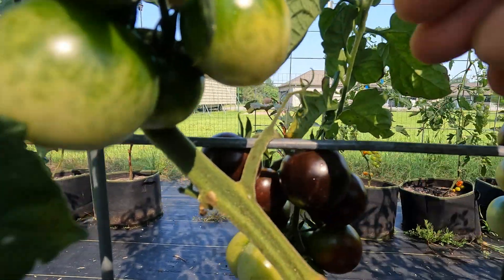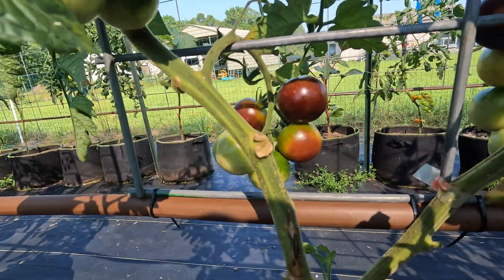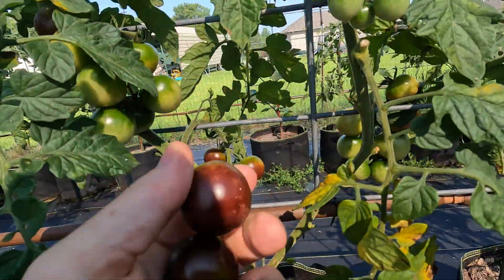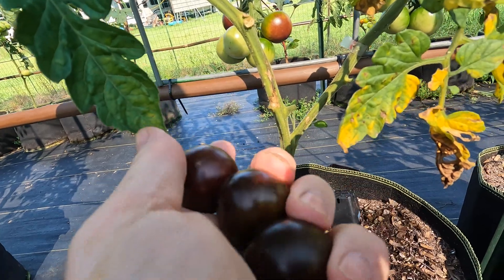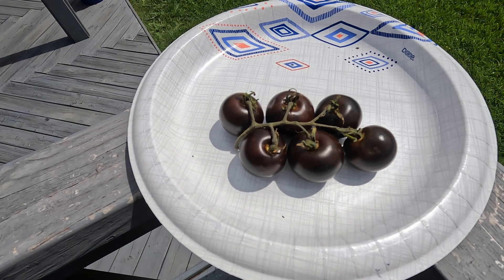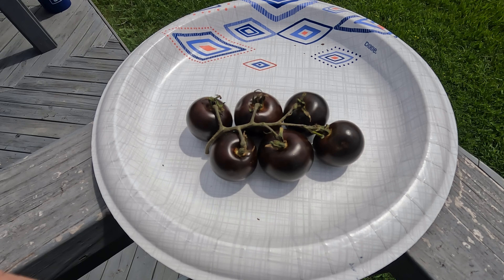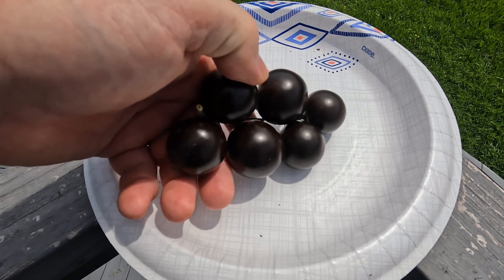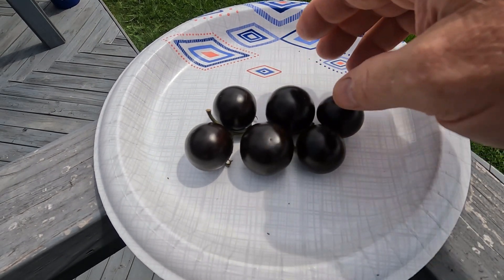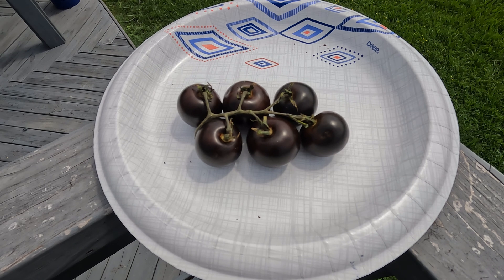I'm going to grab a couple of these for Gina to eat. I've already pulled a cluster off, and that's what I'm going to use for the review. These have been sitting on my counter for a few days because it hasn't been bright and sunny out. I think the best chance to see the color is in full sunlight. This is a small truss, and the texture seems to be a little firmer than the average tomato. They are getting softer now — it's been sitting inside for about five or six days.